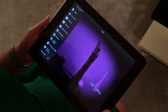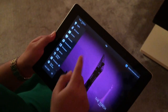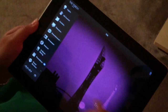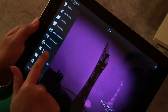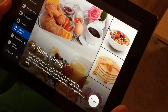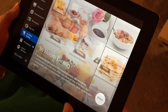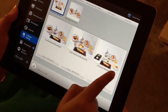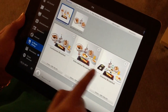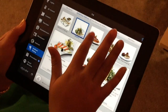Every room comes with an iPad that controls almost everything — the lights, the AC, the curtains, and the television. What really caught my attention is the in-room dining option. Look at the food pictures they have! You can enter the menu and see exactly what you're ordering.